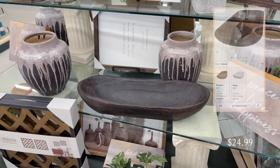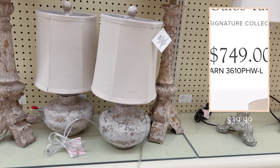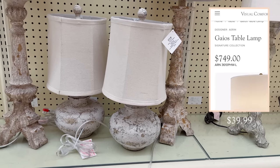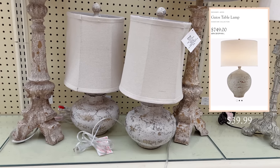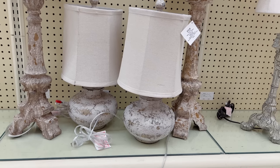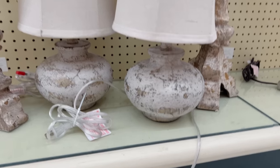Then I spotted this gorgeous distressed stone-looking lamp, and I absolutely love the pattern on it. It definitely looks like it could be a designer piece because it has the same rustic texture and color as a high-end table lamp — except this one is literally $700 less.